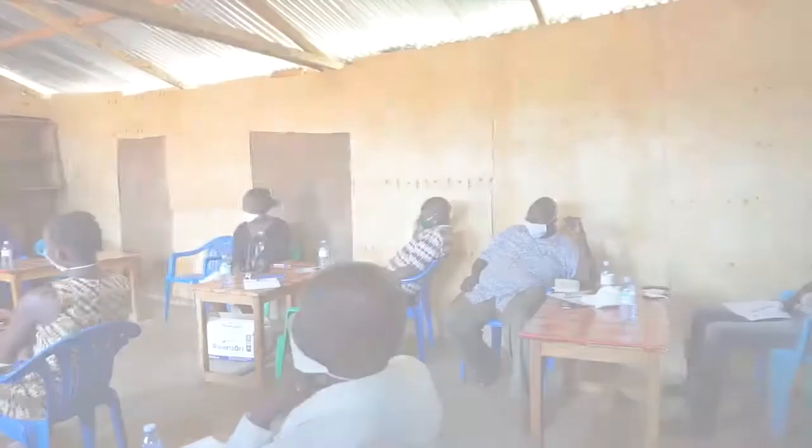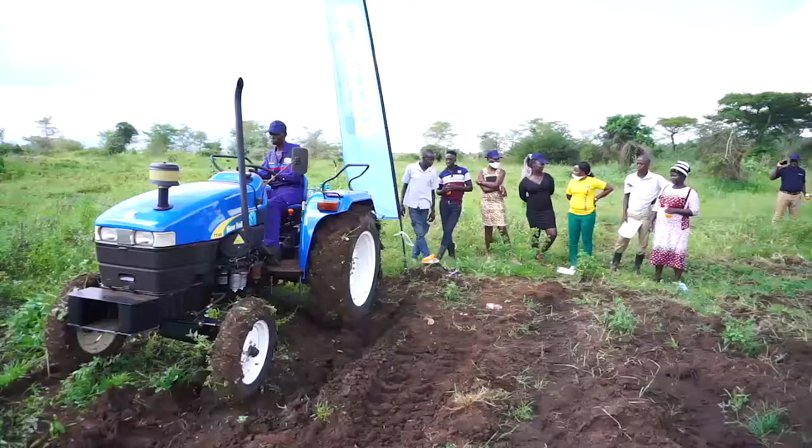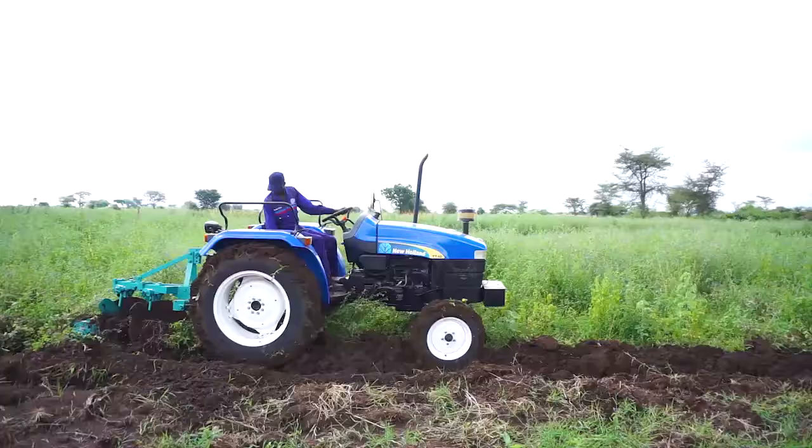This was followed by a Q&A session where farmers were given more information and clarity on the tractors and their functionality. The team then drove to one of the farmers' farms, where they demonstrated how the New Holland TT40 works.